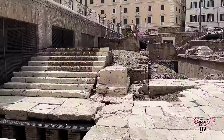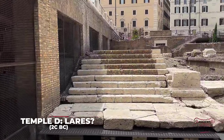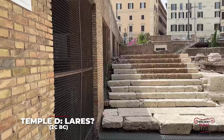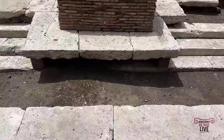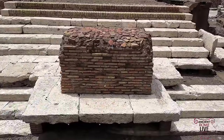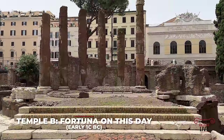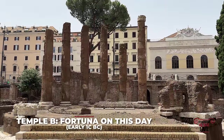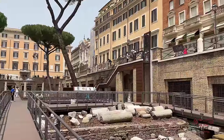The next temple is Temple D. It's the largest in the sanctuary, possibly dedicated to the Lares. It dates to the early 2nd century BC. The last temple is squeezed in between Temples A and C — it's the Temple of Fortuna Huiusce Diei, vowed after the Battle of Vercelli in 101 BC by Quintus Lutatius Catulus.